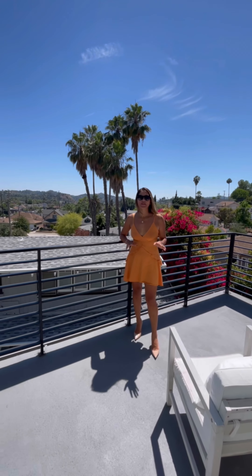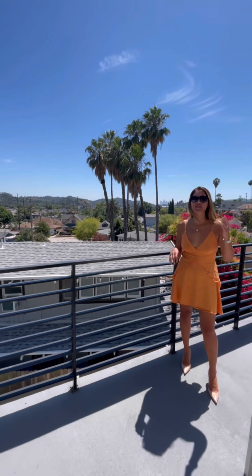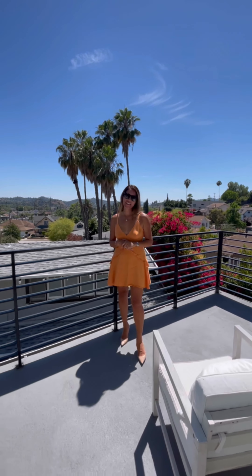Not only is this house built so well, but you also have incredible views, amazing location, close to great schools, restaurants, shopping, and easy access to the freeway. You've got it all. DM me for a private showing today!